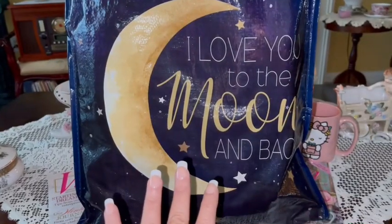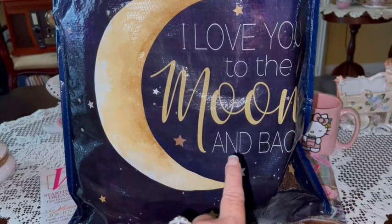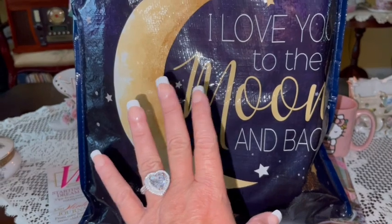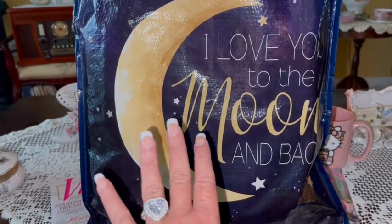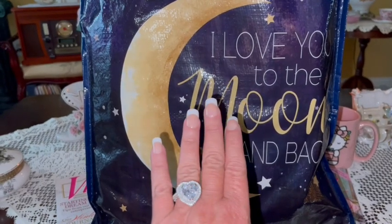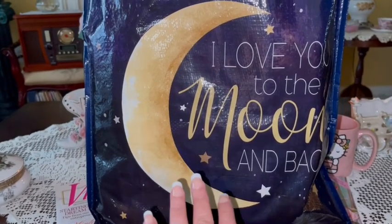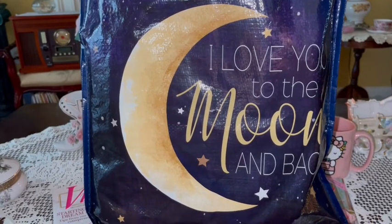All my goodies are in this reusable bag I got at Cracker Barrel. It says 'I love you to the moon and back' and has this beautiful crescent moon with stars in the night sky. You know how much I love the moon — especially the full moon, it's my favorite of all of God's creations. My sweet mama says this to me all the time, and I say it to my boys too. I knew I had to have it as soon as I saw it.